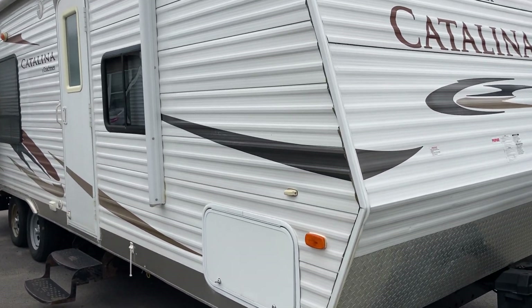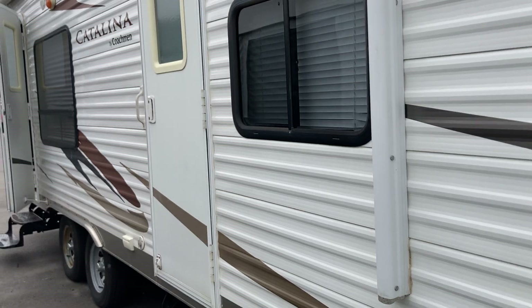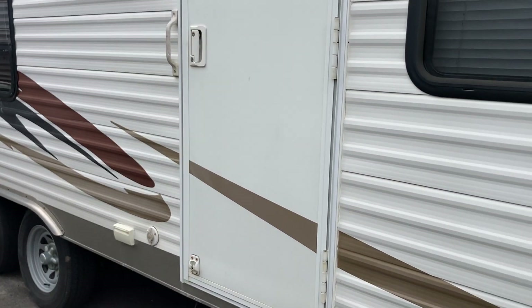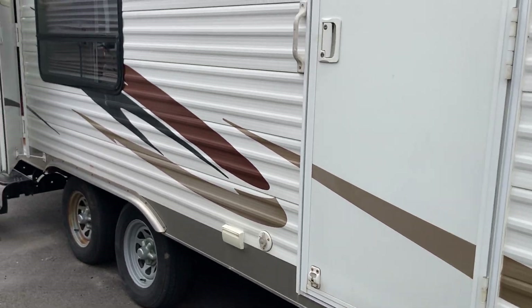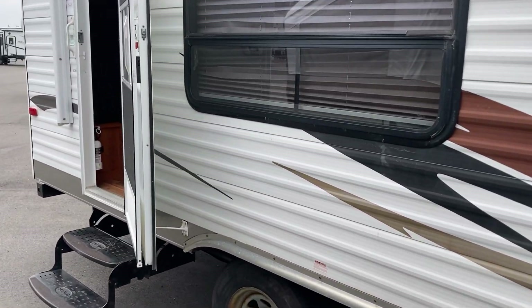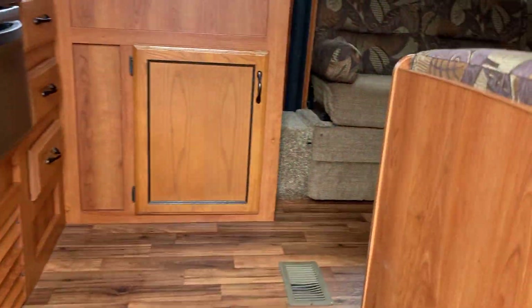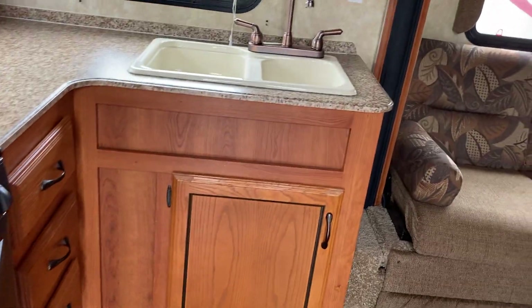Hi folks, Jason here at Leisure Time Sales taking a look at a Catalina 25 RKS, this one a 2011. Nice two-door entry system here so you can get in and out of the camper safely and conveniently. The 25 RKS is a rear kitchen model, so we'll step right into that kitchen area here on the left.